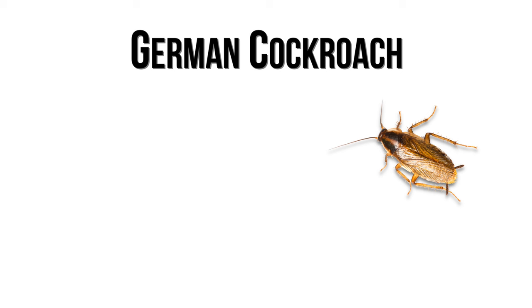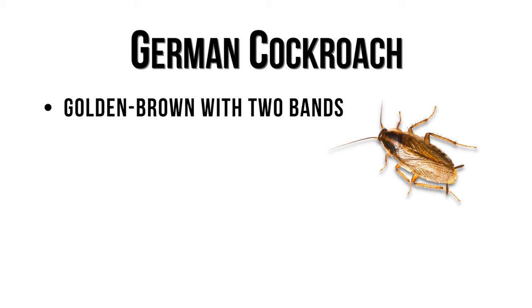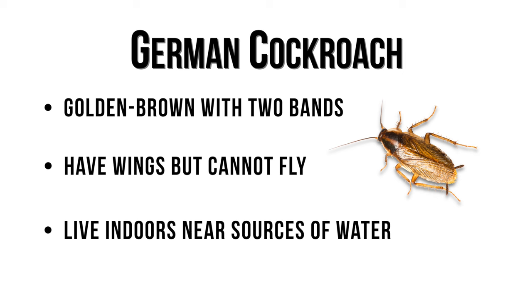German roaches are smaller, at around half an inch in length, and are golden-brown with two bands on the back of their heads. German roaches have wings, but they cannot fly, and that's an easy indication. They are typically found near sources of water, like in the kitchen or bathrooms.